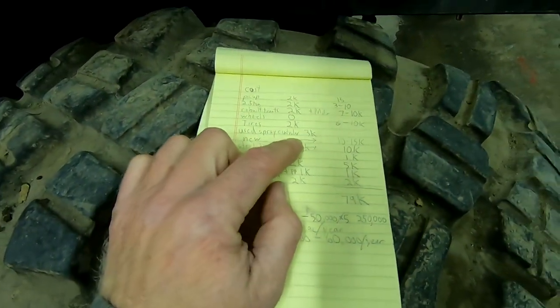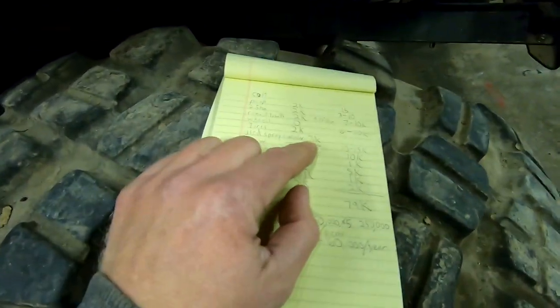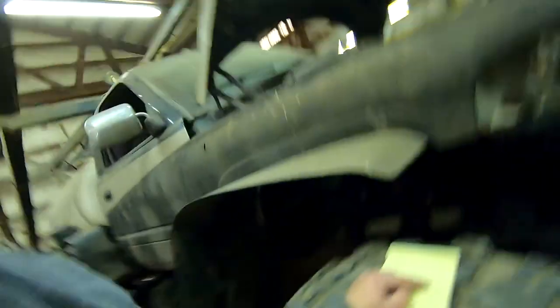Used sprayer controller: I'm using an E-Pro in this sprayer — it's Invisio, you've probably seen it, it's up in that mess of a cab. You can pick those up used for about $3,000. If you want to buy a brand new setup, I really haven't priced it for a while, but I'm guessing it would be at least $10,000 to $15,000.